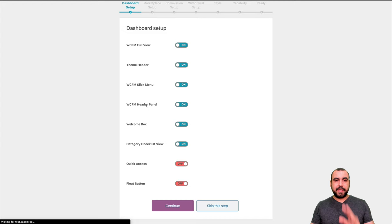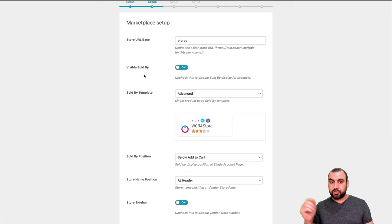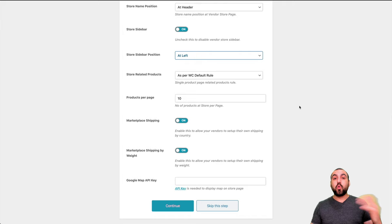The marketplace store URL base — for example, if I select 'store,' that's going to be my link slash store and each individual vendor will have their own link after that. I'd rather use 'stores.' Visible 'sold by' — yes, we want to keep that. The sold-by template, sold-by position below the card, store name position at header, store sidebar — keep that on. Store sidebar position: keep it at the left. Store related products — either WooCommerce default rule or only same-store products.